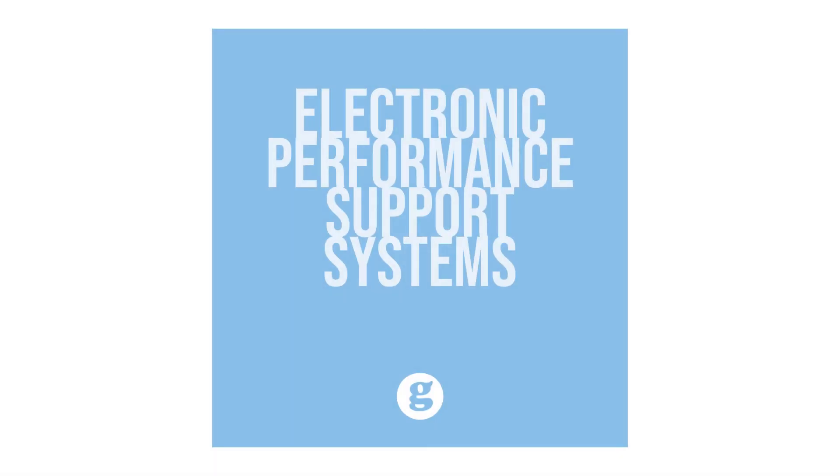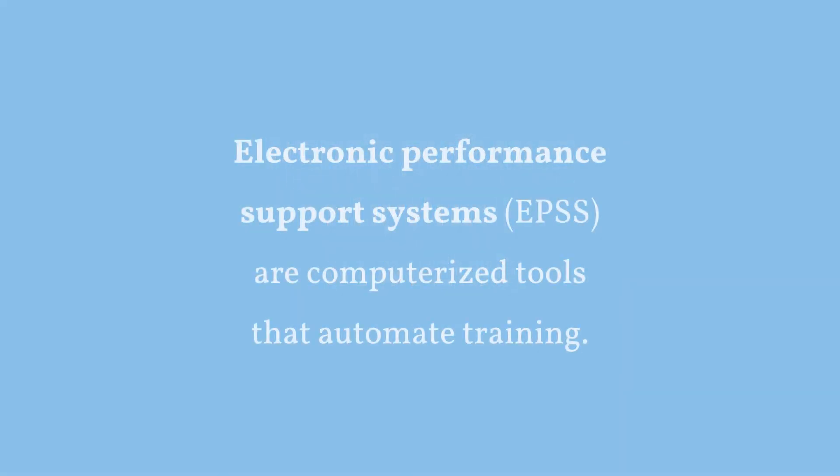Let's take a look at Electronic Performance Support Systems. Electronic Performance Support Systems, or an EPSS, are computerized tools that automate training.